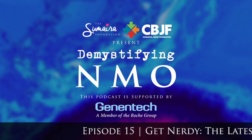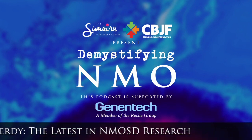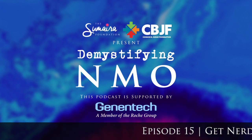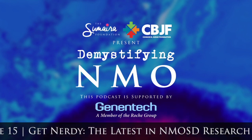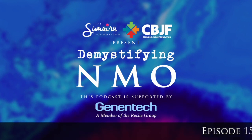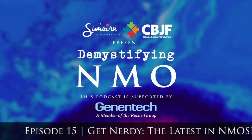Moving on to the second bucket: unraveling complexities of NMOSD. This two-part presentation featured Dr. Greenberg from Texas presenting 'B cells and beyond in NMOSD.' B cells are important immune cells — many NMO patients are on treatments that deplete B cells, because B cells make antibody. We know that the pathogenic AQP4 antibody leads to damage of astrocytes, so targeting and eliminating B cells aims to prevent more of this bad antibody from being made.